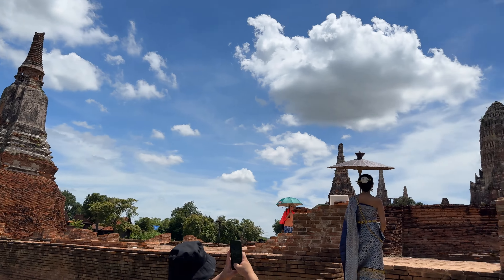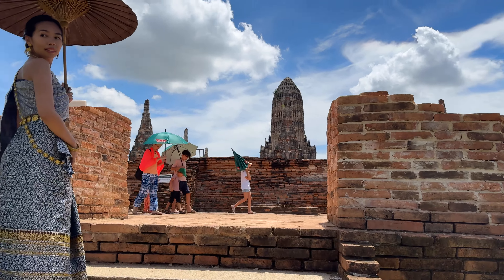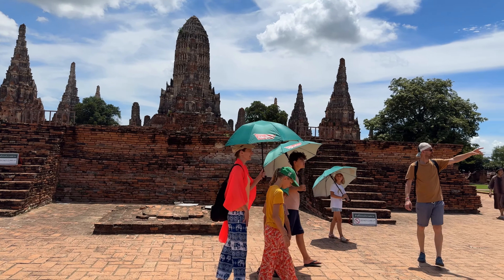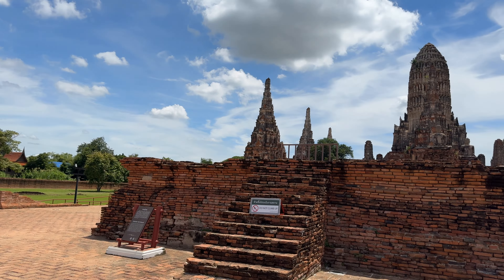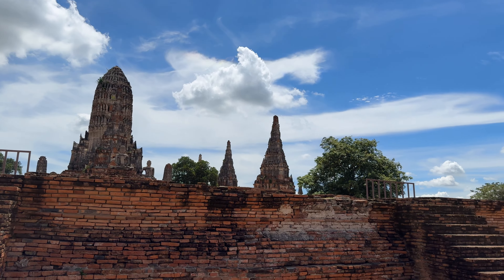This temple was also destroyed during the fall. The whole city burned, this was abandoned, and people came and looted the temple. They beheaded the Buddhas that are out here and drilled into the chedis looking for treasure.